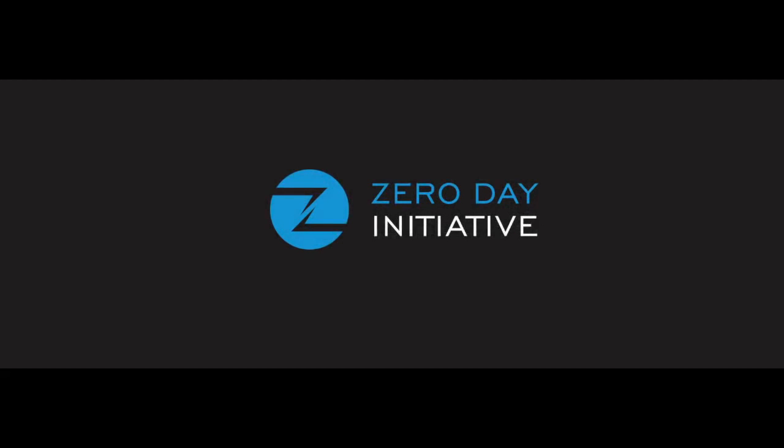That brings the contest total awards to $215,000 and anoints the Tencent Keen Security Lab team as the Master of Pwn for Mobile Pwn2Own 2016. Congratulations to them and congratulations to all the contestants involved. We look forward to seeing everyone next year for Mobile Pwn2Own 2017.